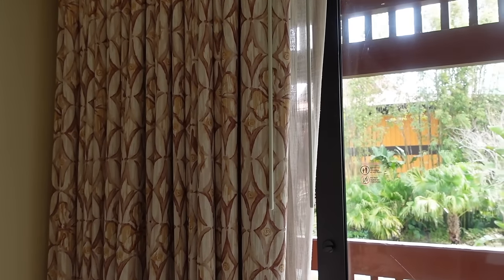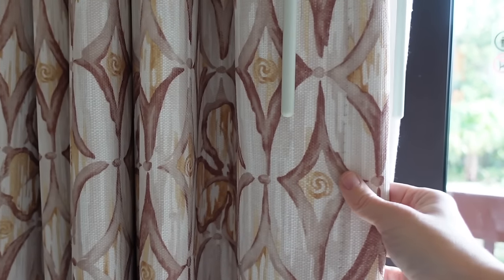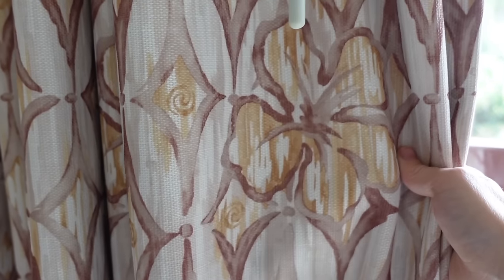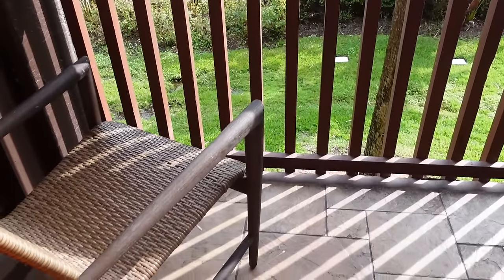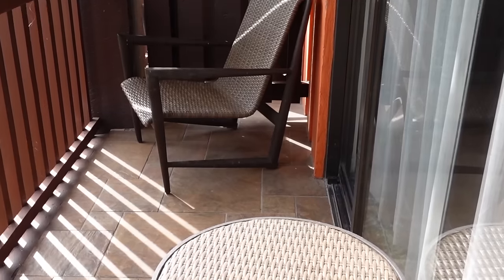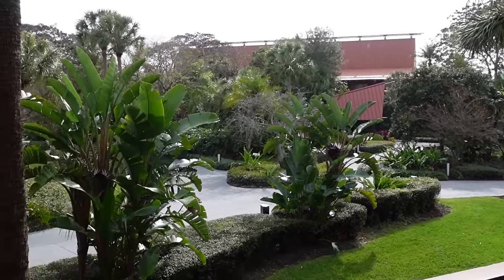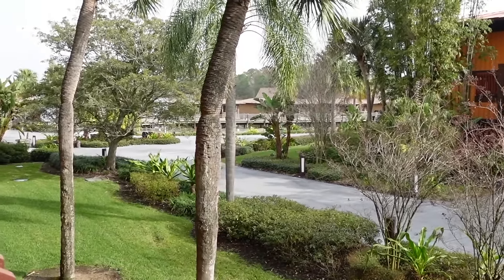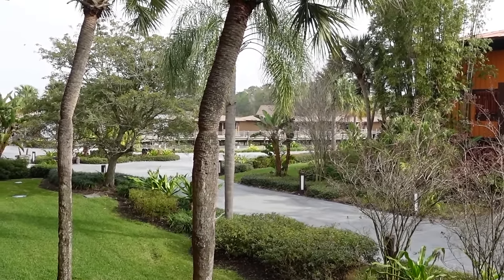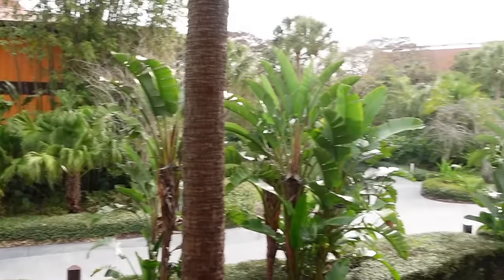Stepping outside to the balcony — I always check the curtains for fun details. I noticed a little Moana emblem and some Hawaiian flowers, which is really pretty. Out here is a standard view room with a good-sized patio featuring two chairs and a table. It's really peaceful, and you can actually see the bungalows with the water peeking through. This is what a standard view gets you, and it's really nice.